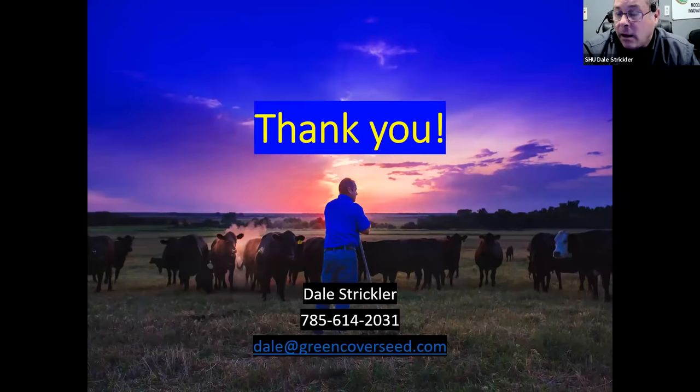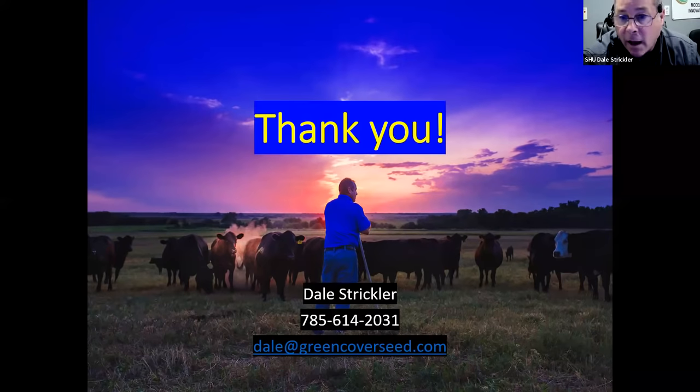As a shameless plug, I have written a book called Restoring Your Soil. A lot of the information covered here — about half a chapter — addresses this very topic: how can you create soils that provide enough fertility for your crops on a sustainable basis without having to buy fertilizer.